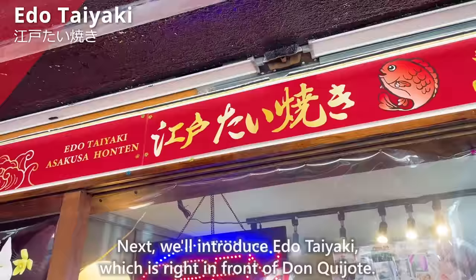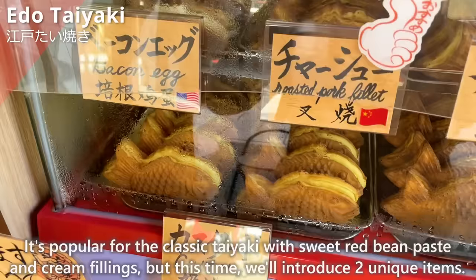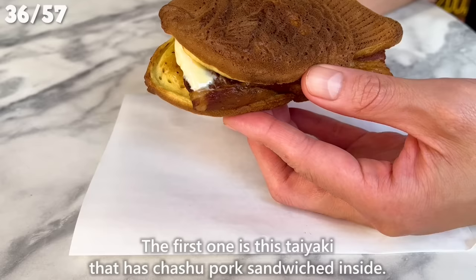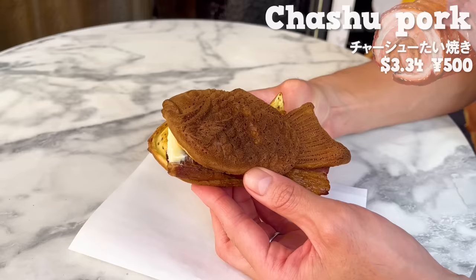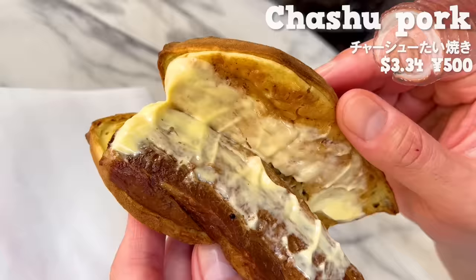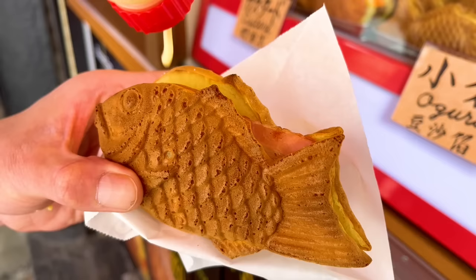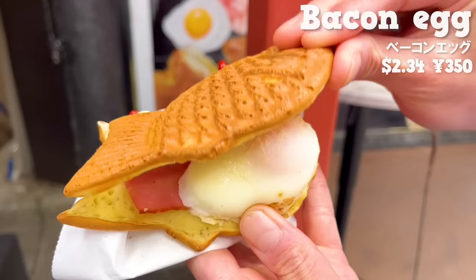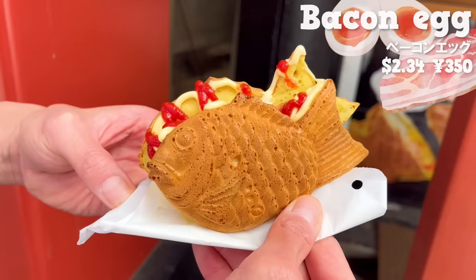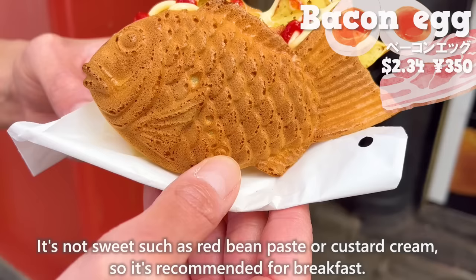Next, we'll introduce Edo Taiyaki, which is right in front of Don Quixote. It's popular for the classic taiyaki with sweet red bean paste and cream fillings, but this time we'll introduce two unique items. The first one is taiyaki with chashu pork sandwich inside. The dough is soft and fluffy. Inside, there is a large chashu pork and mayonnaise. The chashu pork has just the right amount of fat and melts in your mouth. It goes well with mayonnaise and is recommended for those who like a rich flavor. The next taiyaki is seasoned with mayonnaise and ketchup, with a filling of egg and bacon. It's thick and satisfying to eat. The outside of the dough is crispy and the inside is chewy. The bacon is rich in fat. It's not sweet, so it's recommended for breakfast.